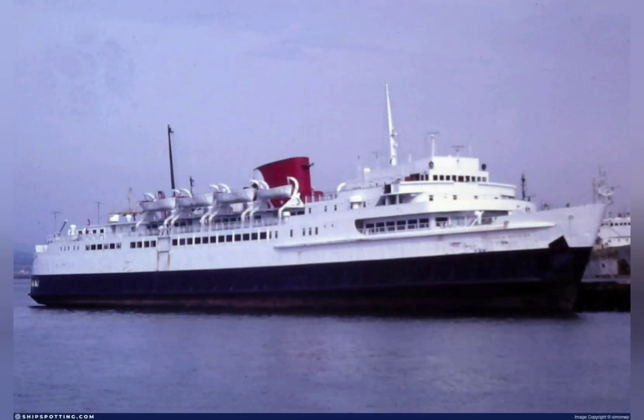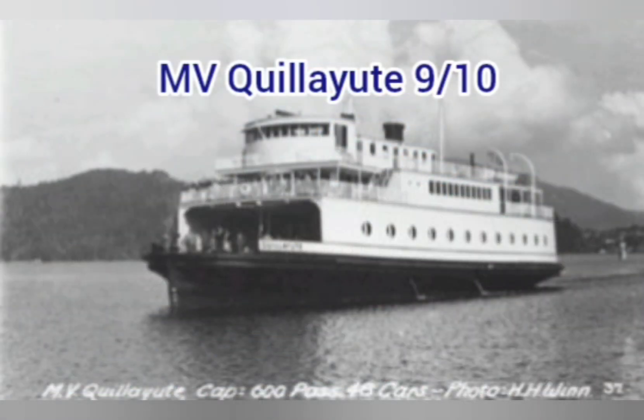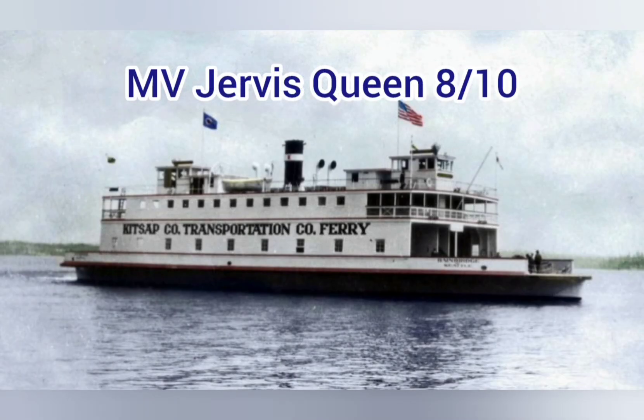Without further ado, let's get into this very long list of the BC Ferries 39 retired ferries. MV Quail U — 9 out of 10. Prime ferry design in my opinion, it looks very good. SS Smokewalk — 5 out of 10. Odd, especially with those curves, but did the job. MV Jervis Queen — 8 out of 10. Classic vintage ferry.